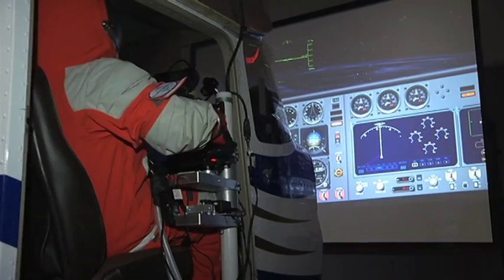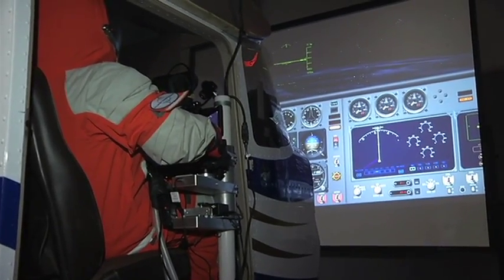Space suits used right now weigh anywhere from 25 to 30 pounds. This one only weighs 15 pounds. When you're talking about spaceflight, it's a price per pound for fuel, and so any weight reduction equals a direct cost reduction.